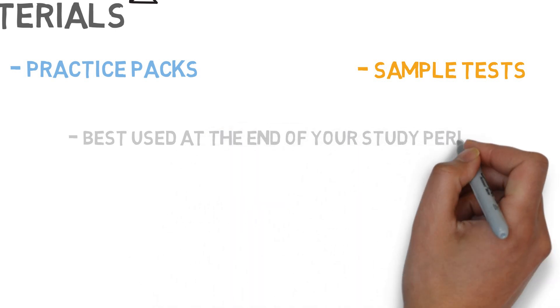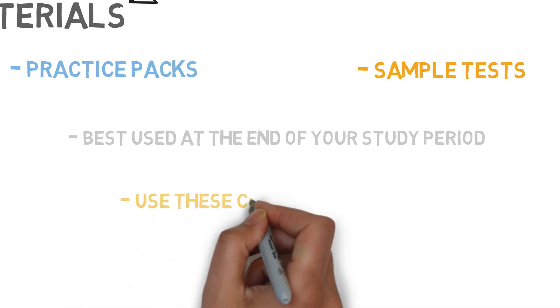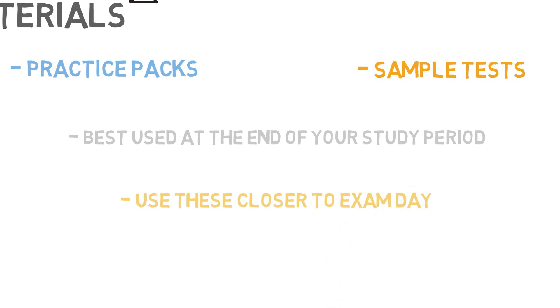These tests should be used leading up to the exam to get used to the style of questions and the electronic exam interface, which will mimic the real deal.